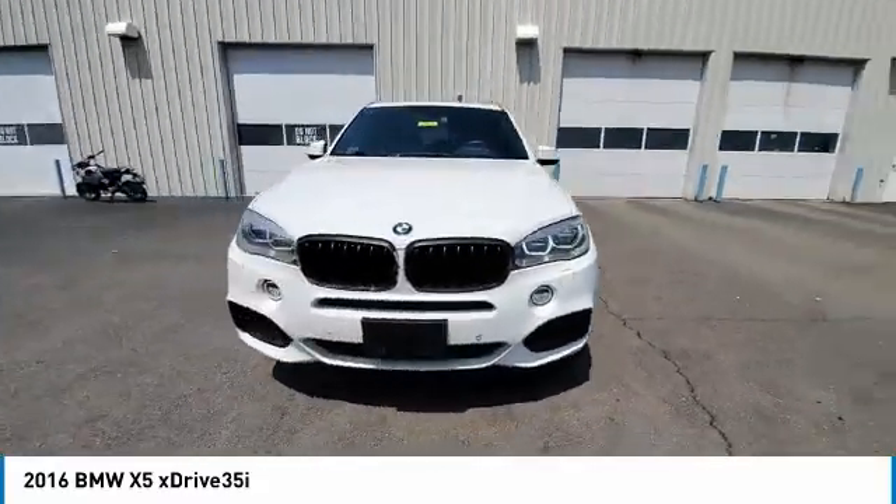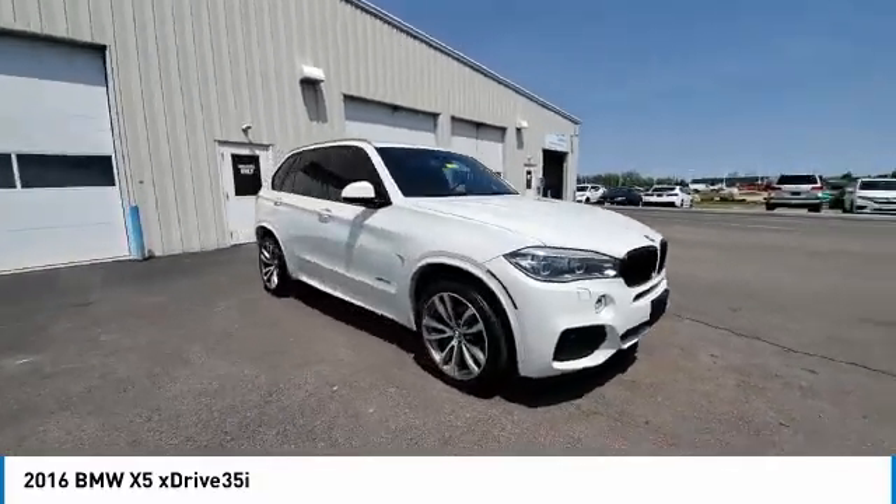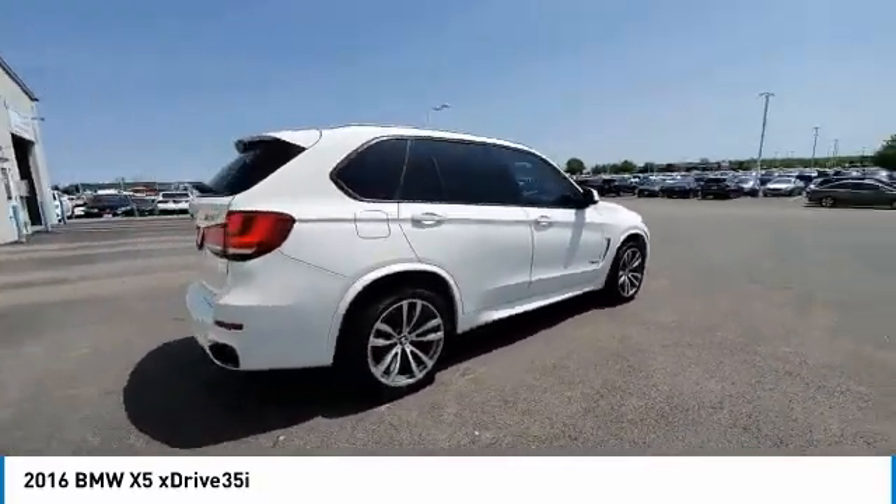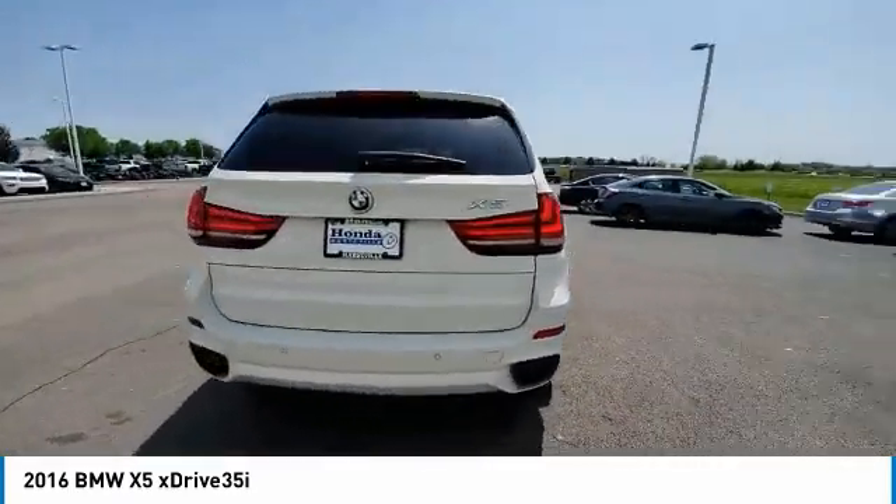Here are some of this vehicle's great options: traction control, remote keyless entry, power moonroof, four-wheel disc brakes, M-Sport package, rear window defroster.